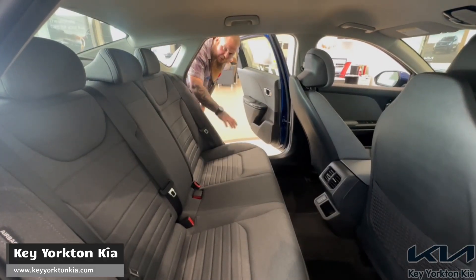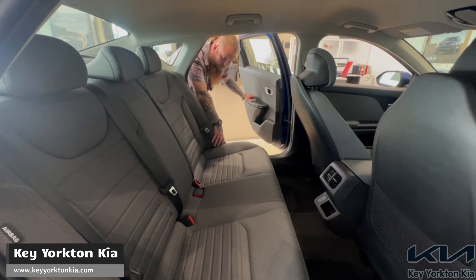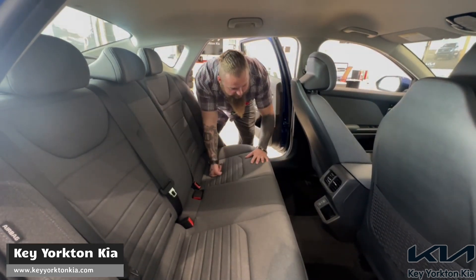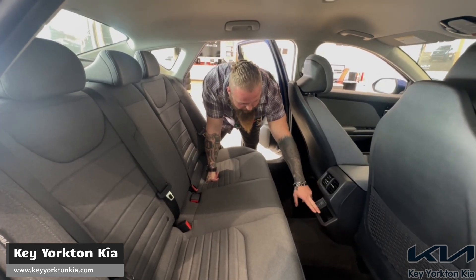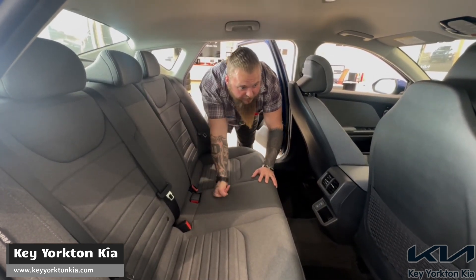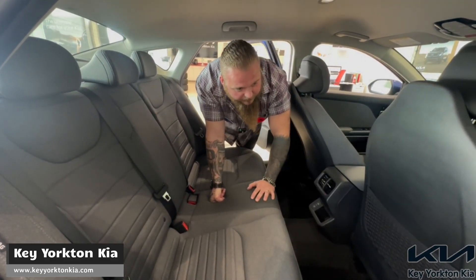Moving into the back seat, we have storage in the door for a water bottle, and then storage for all the kids' crushed crackers and pretzels, whatever else they got. In the center here, right next to the phone chargers, we do have storage for your cell phone or the leftover cookies and pretzels. Trust us, we know. And then coloring book storage and all that other good stuff back there.